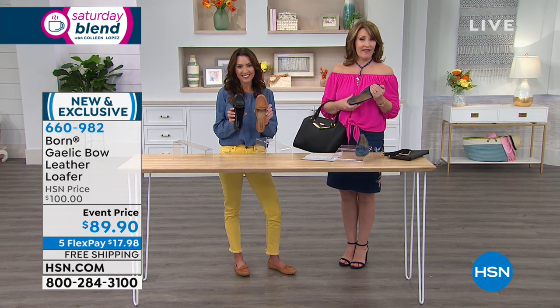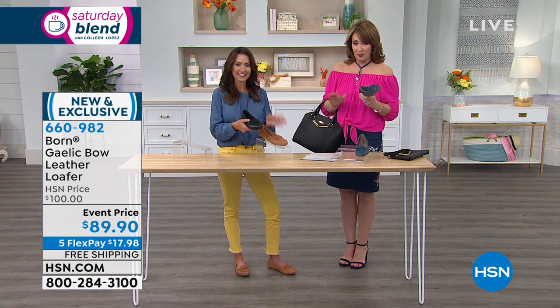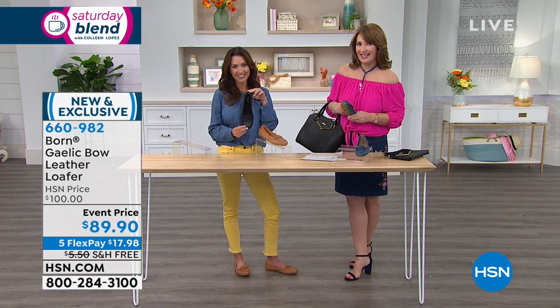It is an HSN exclusive — you can't find it anywhere else. And I love that we have the half sizes for the first time. Pick your favorite one and make your first FlexPay. Five payments means we get this home to you for $17.98.